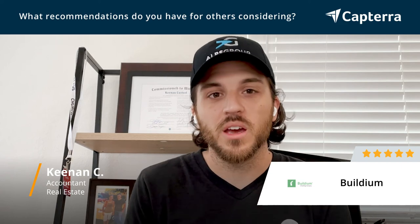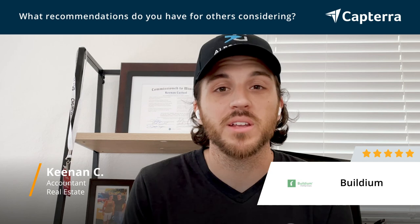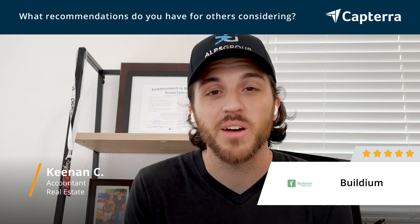If you're looking for Buildium, it's a great service and I can't recommend it highly enough. We love it — we've been using it for about five years.